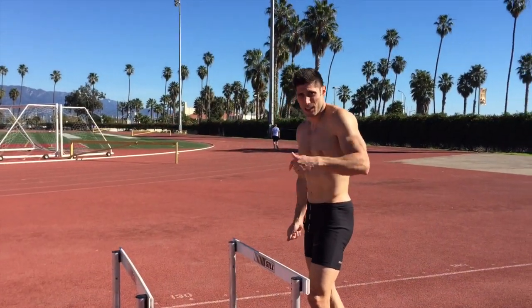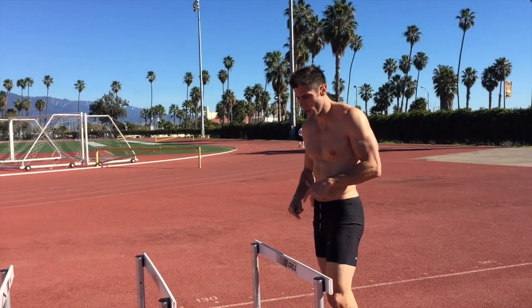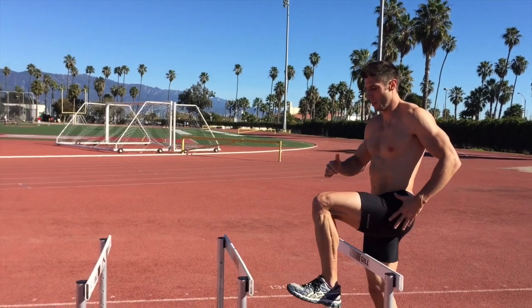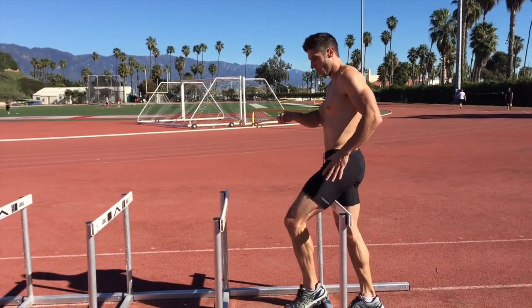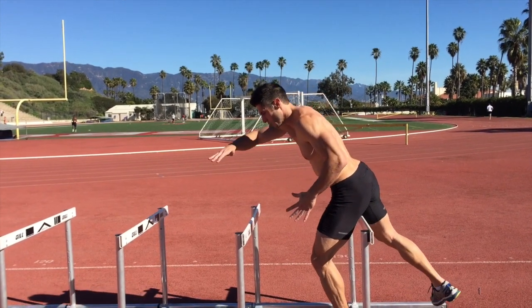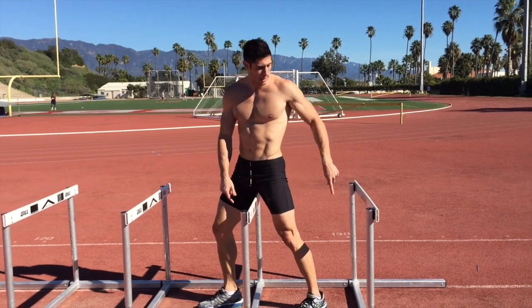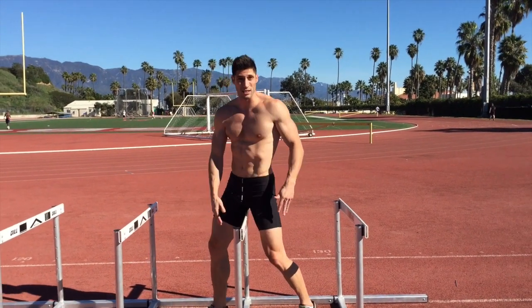If you're a hurdler watching this, some really cool things to work on: when you step it over, make sure you're driving up from your hip flexor, and when you're putting your leg down, you drive your trail leg and flip it all the way over to the next hurdle. I'm not actually stepping down here — I'm going all the way over to the next hurdle.